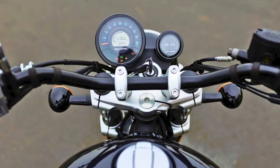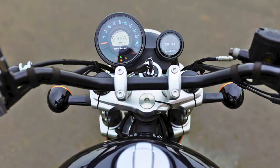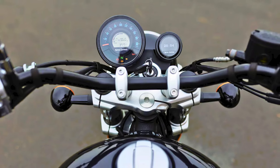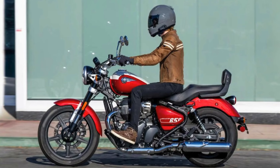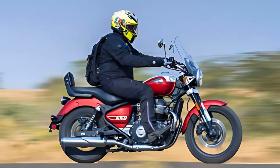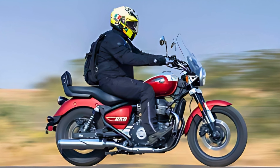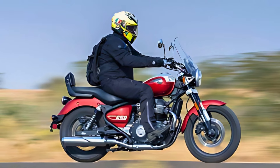When it comes to features, this bike doesn't skimp. It boasts an LED headlight for improved visibility, a semi-digital instrument cluster complete with Royal Enfield's Tripper Navigation System, and dual-channel ABS for safety. The upside-down forks add sophistication while ensuring a smooth ride. As for the price, expect to shell out around $6,000 to $7,000 — definitely an investment for those who appreciate style and performance on two wheels.